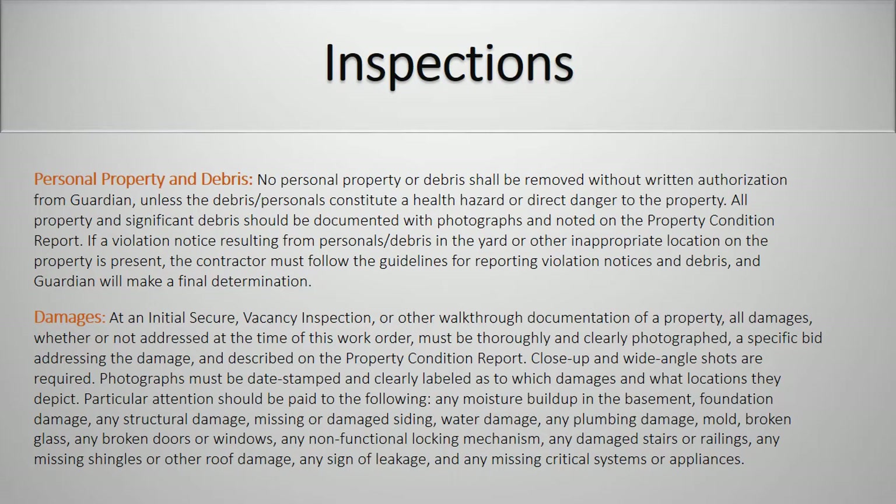Damages. At an initial secure, vacancy inspection, or other walk-through documentation of a property, all damages whether or not addressed at the time of this work order must be thoroughly and clearly photographed. Photographs must be date stamped and clearly labeled as to which damages and what locations they depict. Particular attention should be paid to: any moisture buildup in the basement, foundation damage, any structural damage, missing or damaged siding, water damage, plumbing damage, mold, broken glass, any broken doors or windows, non-functional locking mechanisms, any damaged stairs or railings, missing shingles or other roof damage, any signs of leakage, or any missing critical systems or appliances.